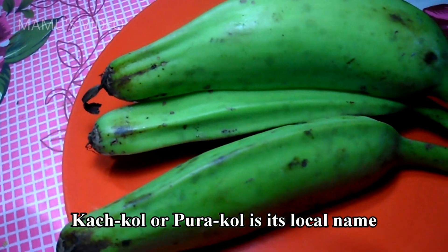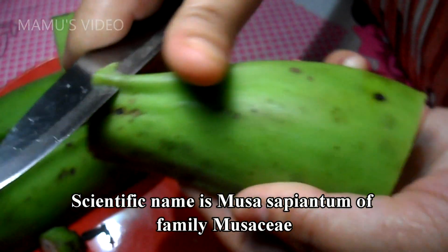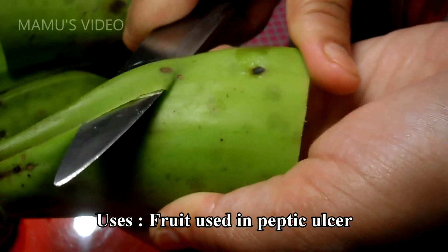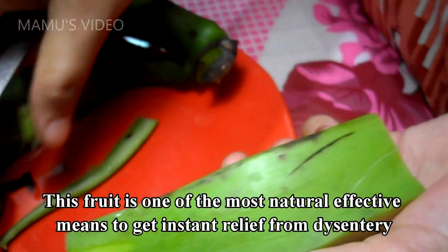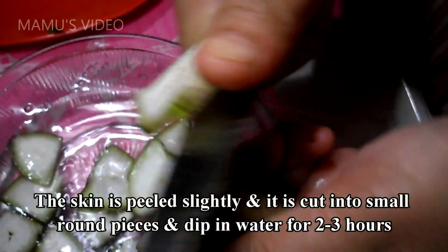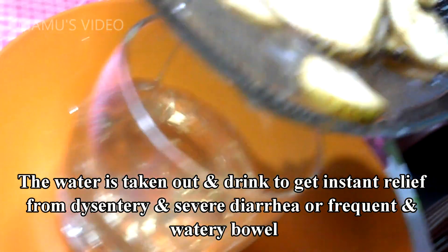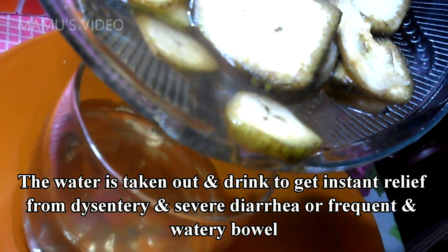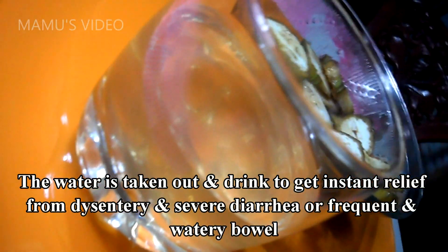Cashcol or Puracol is its local name. Scientific name is Musa sapientum, of family Musaceae. Uses: fruit used in peptic ulcer. This fruit is one of the most natural effective means to get instant relief from dysentery. The skin is peeled slightly, cut into small round pieces, and dipped in water for 2-3 hours. The water is then taken out and drunk to get instant relief from dysentery, severe diarrhea, or frequent and watery bowel.